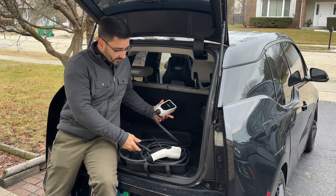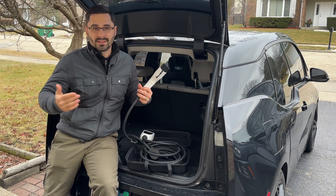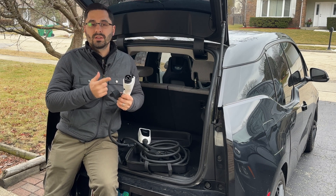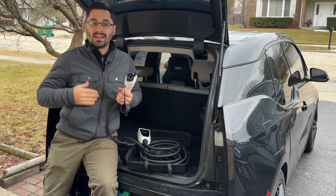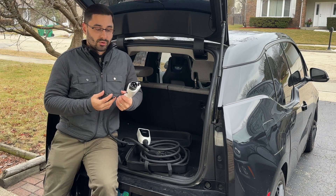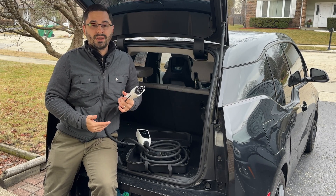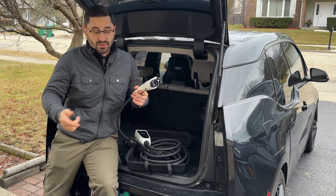The cable feels very high quality and is 21 feet long, so it should reach across a standard garage with no problems. This unit also comes with a J1772 connector, which is becoming the standard in the US — but make sure it fits your car. It will not fit cars like the Nissan Leaf and you will need an adapter for a Tesla. It will also not charge at full speed if your car has an onboard charger that is less than 7.7 kW. For example, a Chevy Spark EV has an onboard charger that is only capable of 3.3 kW, so it would only charge at half of the amperage this can provide.